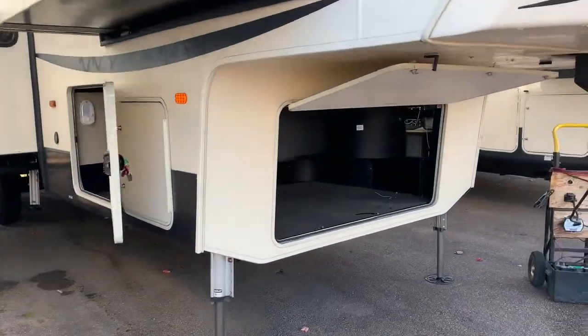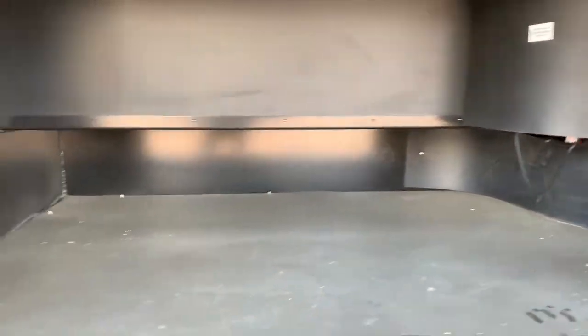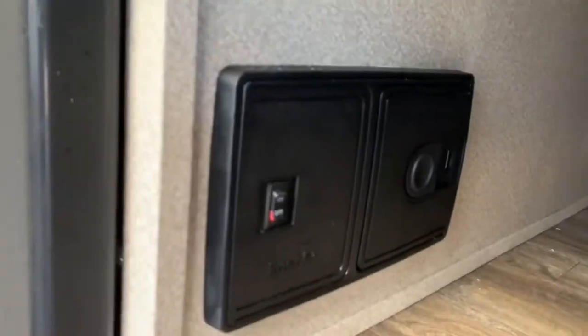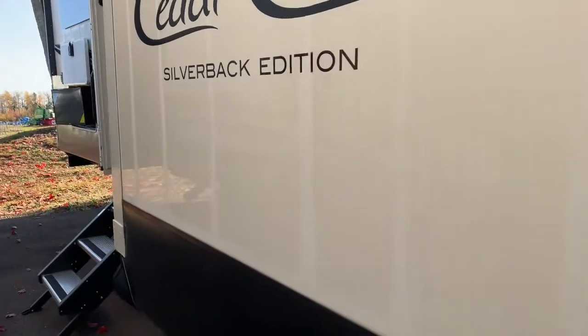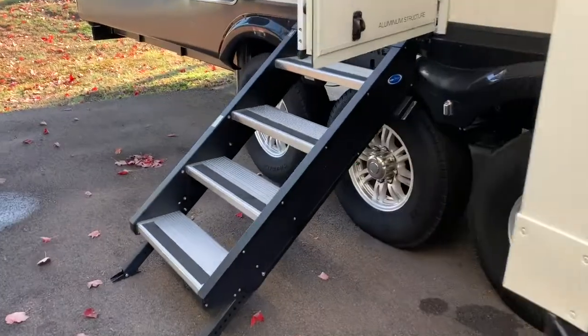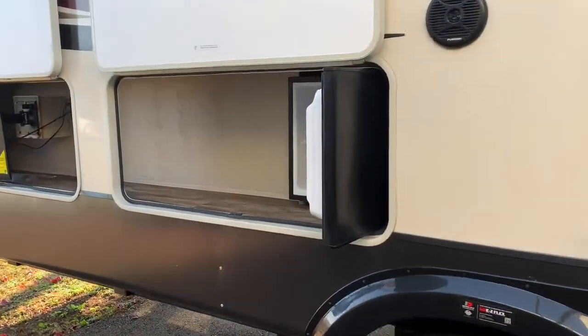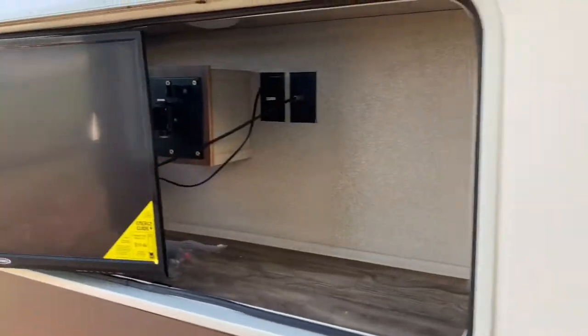Taking a look at the Cedar Creek toy hauler. Hydraulic jacks, auto leveling, lots of room in here. Central vac — love seeing that. Hung wall construction. That's a spring-loaded solid step. Watch the game.